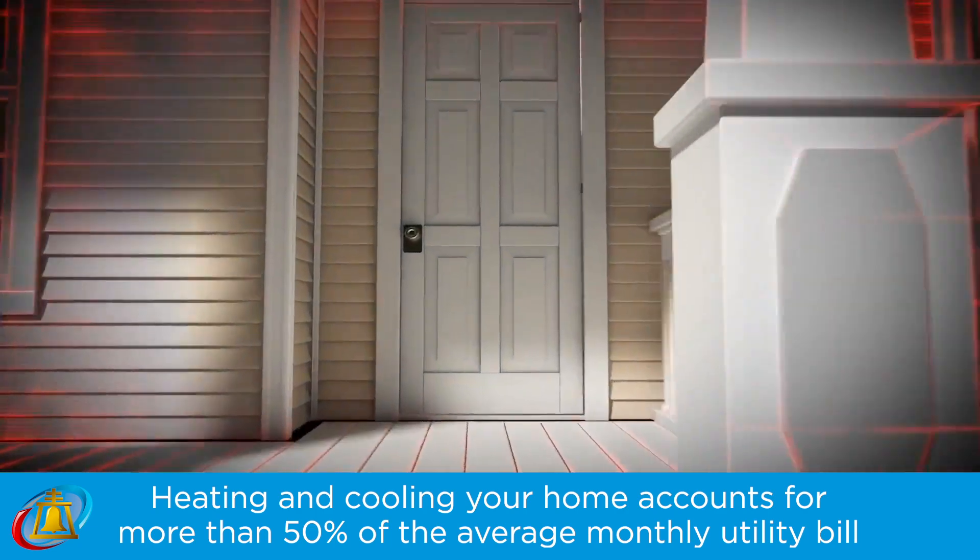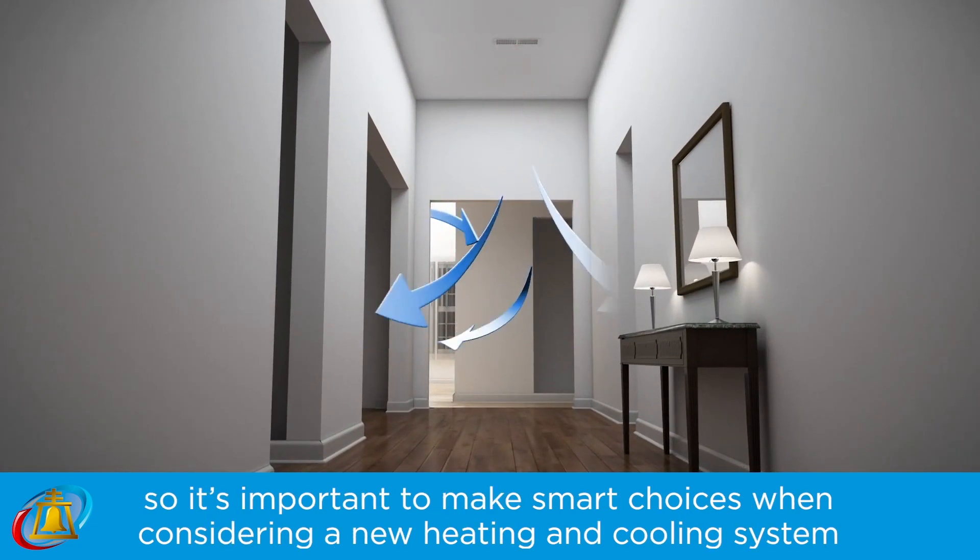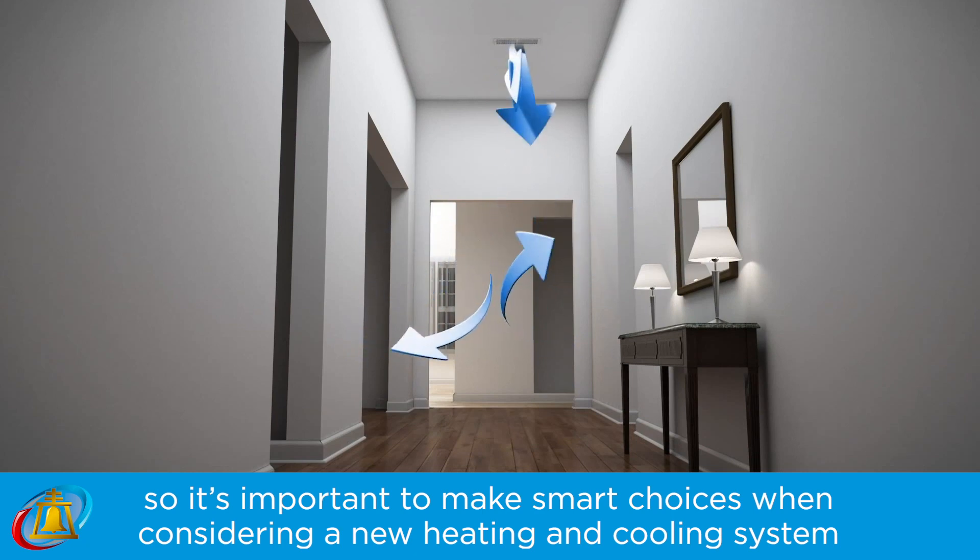Heating and cooling your home accounts for more than 50% of the average monthly utility bill. So it's important to make smart choices when considering a new heating and cooling system.